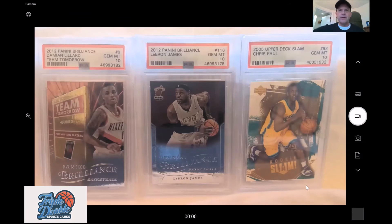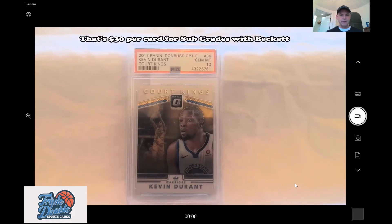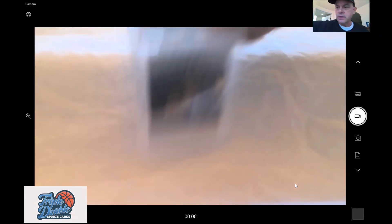Now I'm sharing the screen to show some other recent purchases and value propositions. This Kevin Durant from 2016 is in the more modern era where PSA charges $15 just to grade it, and Beckett even more — around $30 if you're grading 50 cards. I bought this card including shipping for $26.